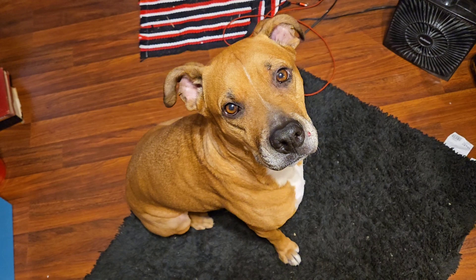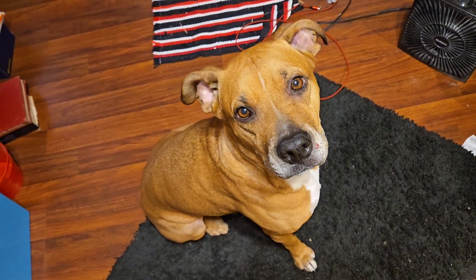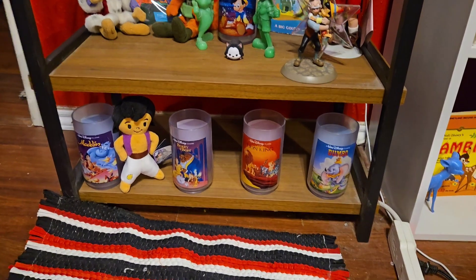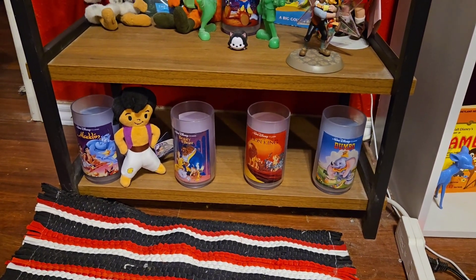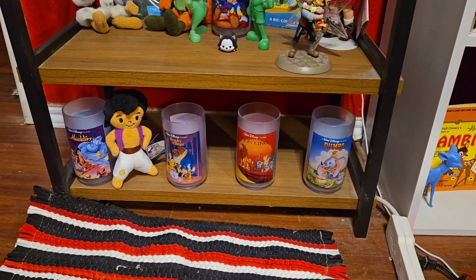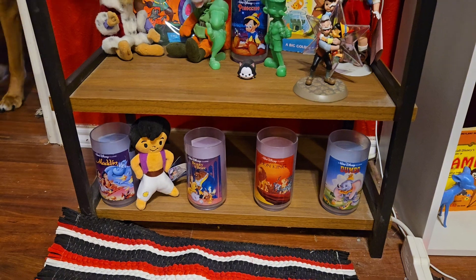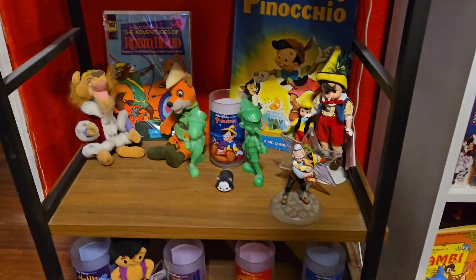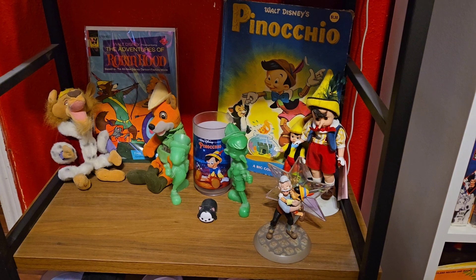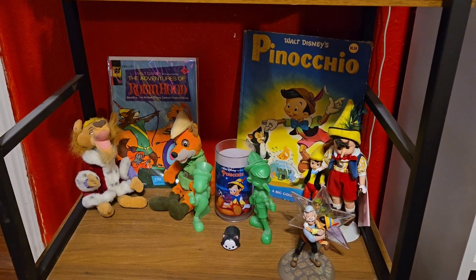We'll start with this shelf at the bottom. These cups are from Burger King, circa 1990-something, and then I have the little Aladdin doll by the Aladdin cup. And then I have Pinocchio stuff — the Pinocchio doll there is a Madame Alexander, and the one next to him is also a Madame Alexander.